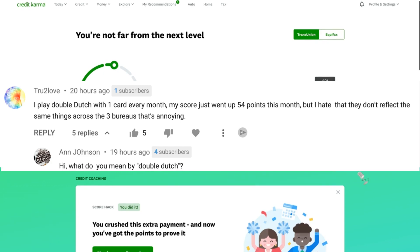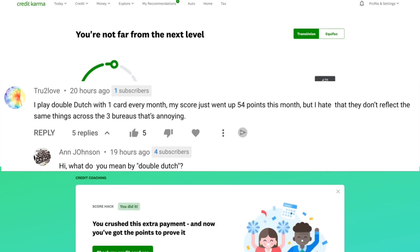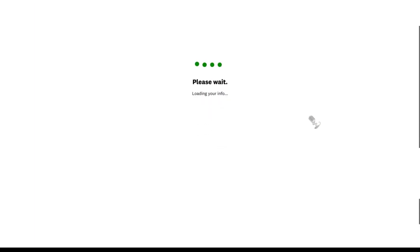I can only assume that it's what I'm going to explain to you now. And if it's not what I'm explaining and you see this video, please let us know what you mean by double-dutching. But to me, double-dutching is when you may have a credit card where the amount is due.